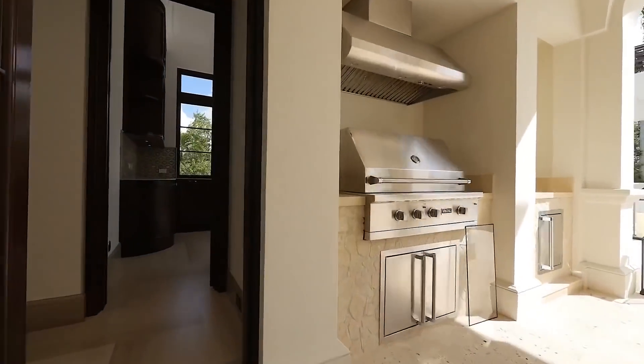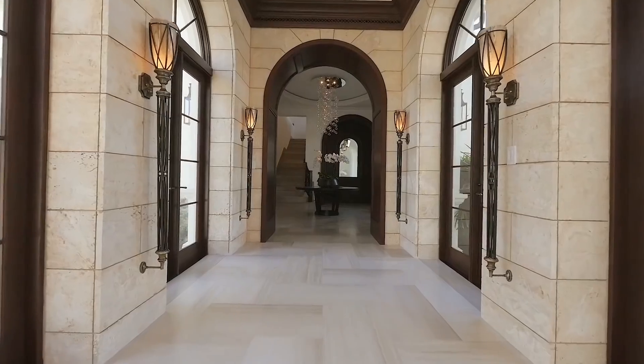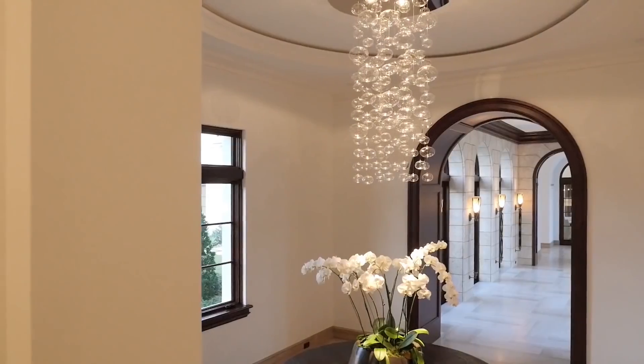Anthony's acquisition of Villa Costanera came on the heels of him swallowing a million-dollar loss on the sale of a sumptuous mansion in the Los Angeles neighbourhood of Tarzana.